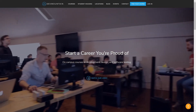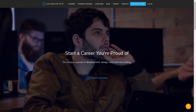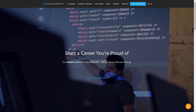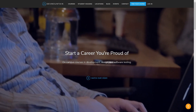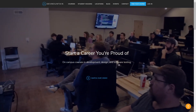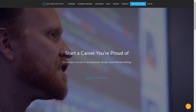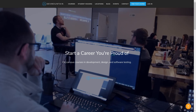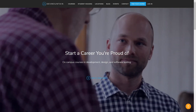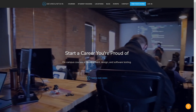I want to thank our long-term sponsor, Dev Mountain Coding Boot Camp. I've had the pleasure of visiting their Provo, Utah campus and talking with some of the management there, and they're really focused on getting their students prepped and gaining the skills to join the working world — which is what a coding boot camp should be about. If you're interested in their Quality Assurance, UI/UX, iOS, or Full Stack Web Development programs, check them out at devmountain.com.